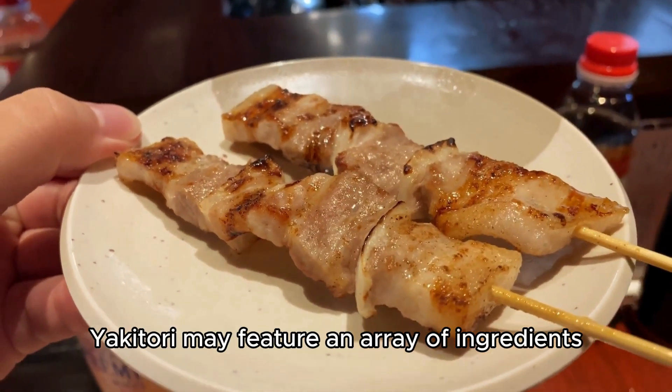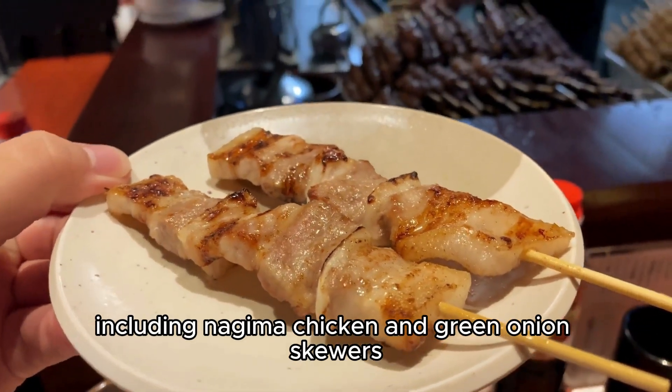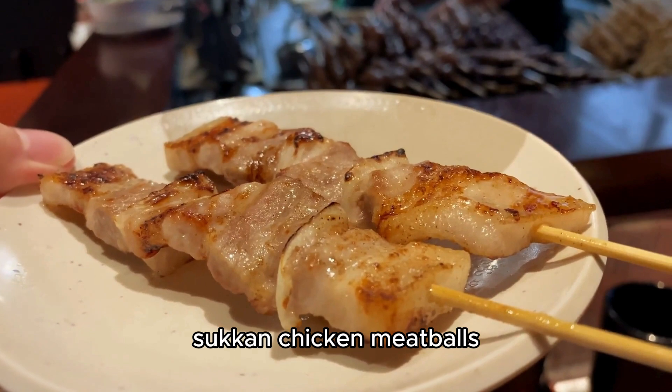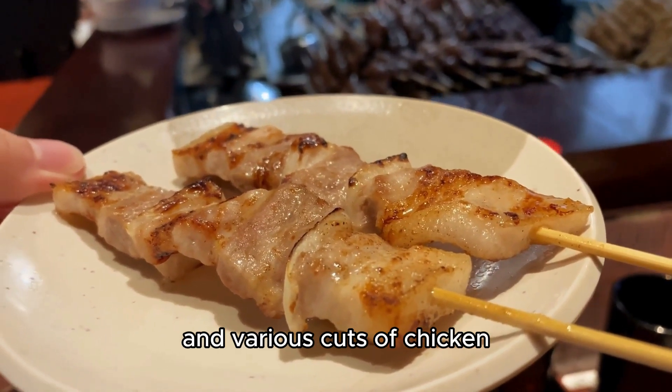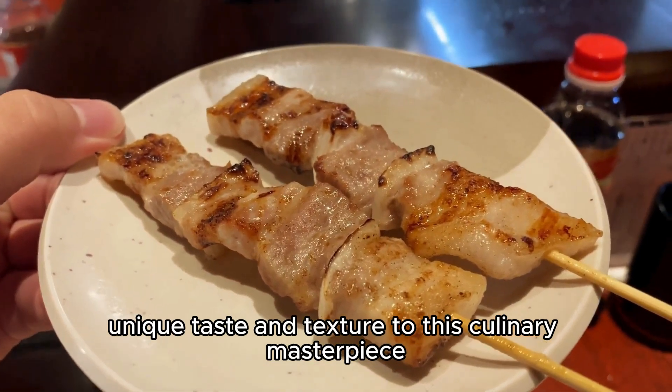Beyond chicken, yakitori may feature an array of ingredients, including negima — chicken and green onion skewers — tsukune — chicken meatballs — and various cuts of chicken, each contributing a unique taste and texture to this culinary masterpiece.